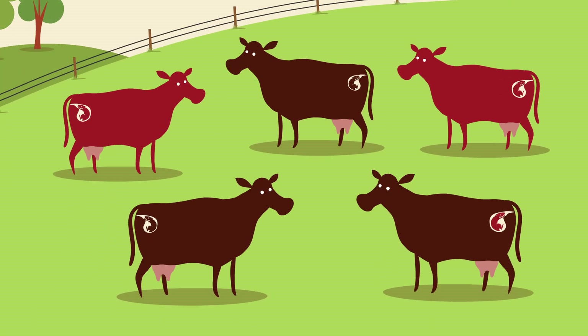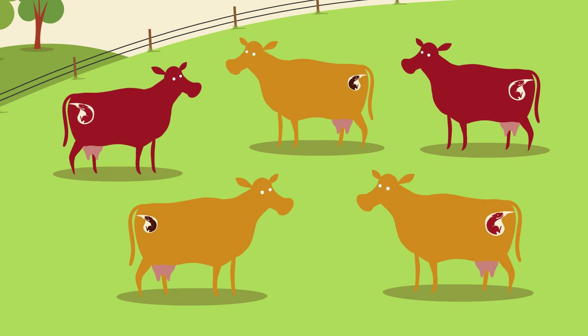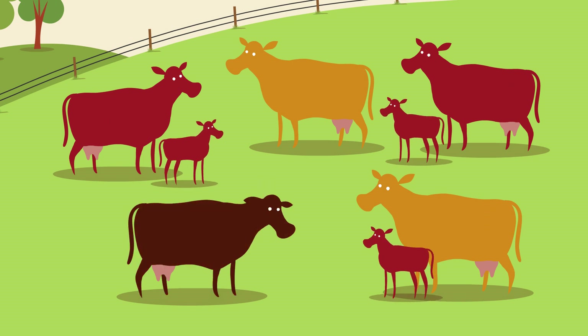If cattle are in early pregnancy at the time they first encounter the virus, either the cattle will abort or any calves born will be persistently infected.